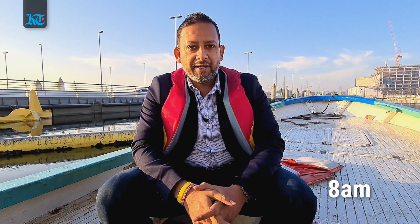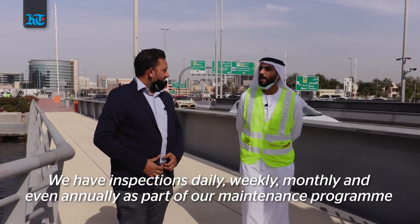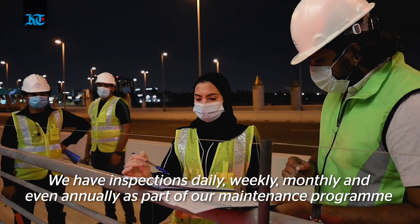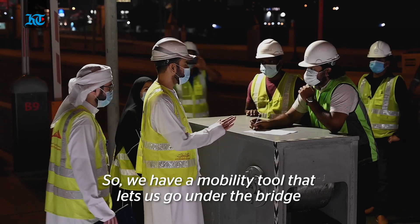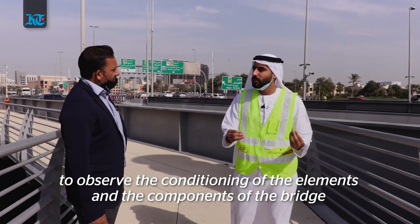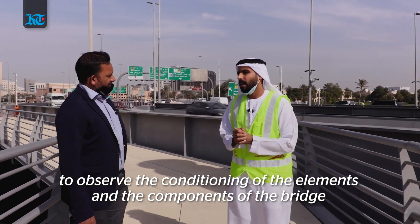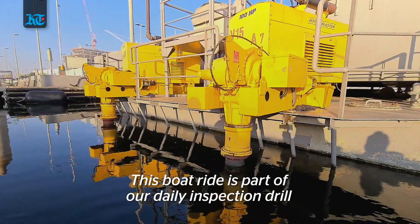We just saw how the bridge opens every night and closes every morning for traffic to resume, and right now we're out to see how the inspection is done. We have exclusive access on a routine inspection of the floating bridge. The inspection program includes daily, weekly, monthly, and yearly inspections. They use a boat as a mobility tool to go under the bridge and observe the condition of its elements and components, and it is included in the daily inspection.